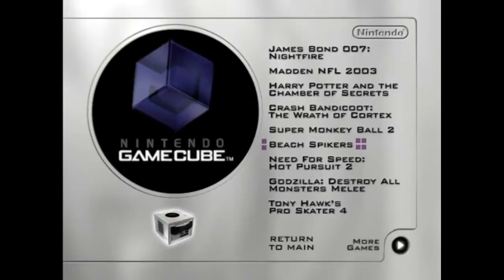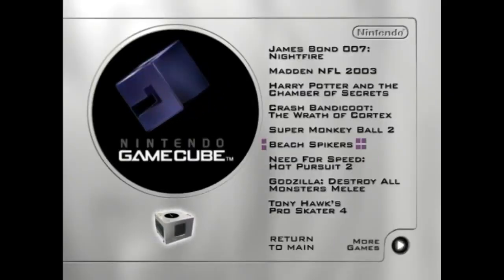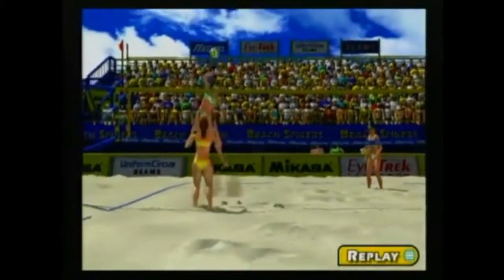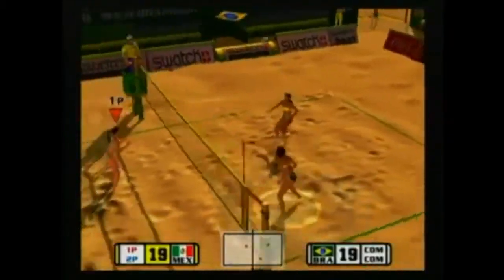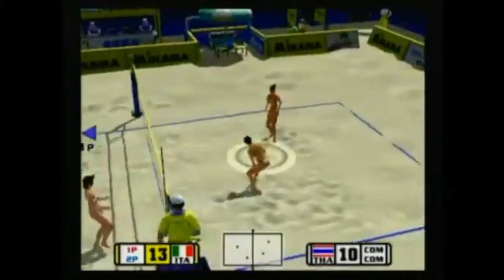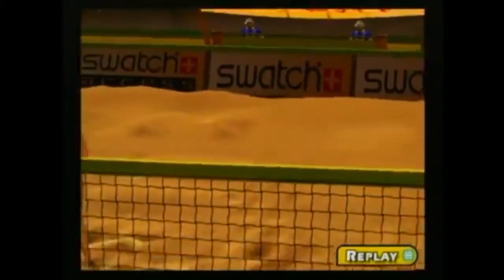Now this game I've never even heard of — Beach Spikers. But based on the title alone, I'm guessing it has to do with beach volleyball. And what do you know? It is beach volleyball — more specifically, female beach volleyball. Come on, men play it too. Anyway, pretty much beach volleyball and nothing else. Moving on.